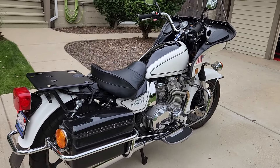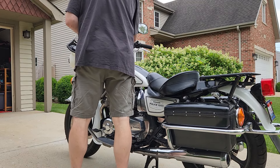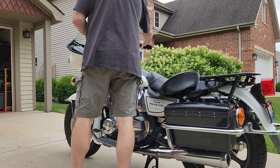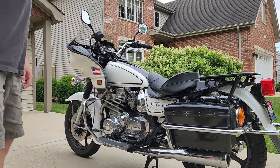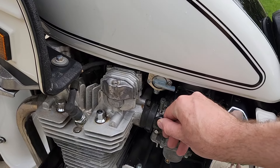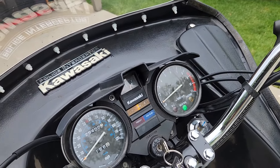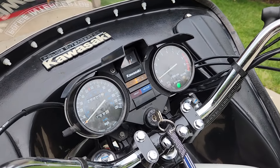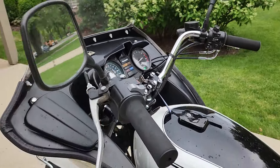It runs pretty good. Let me start it up and let you hear it. Right now it's on choke. Take it off choke — it idles real nicely.